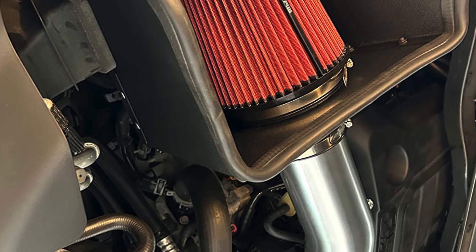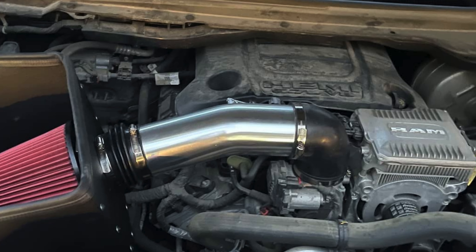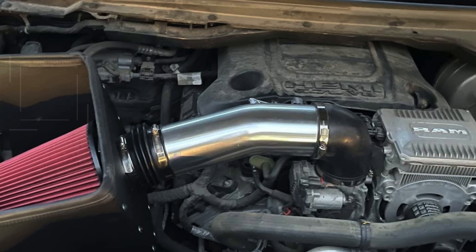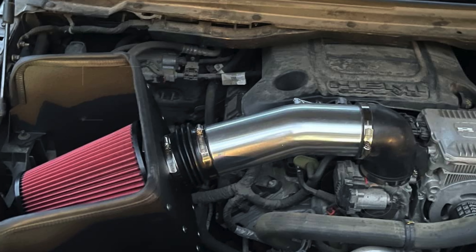Whether you're seeking improved throttle response, better towing capability, or simply a more dynamic engine sound, the Spectre Performance air intake kit stands out as a top choice for those looking to enhance their F-150 5.0. Its blend of high performance, ease of installation, and long-term protection makes it a leading contender for the best cold air intake system in its category.